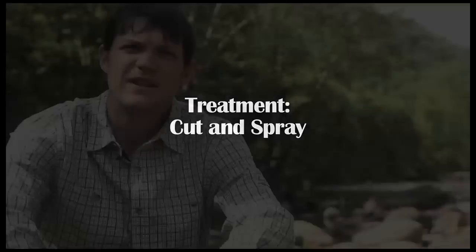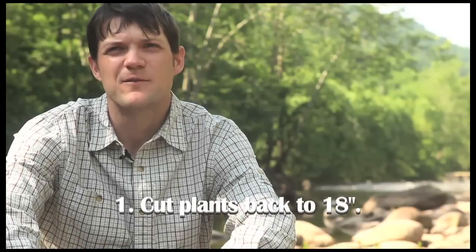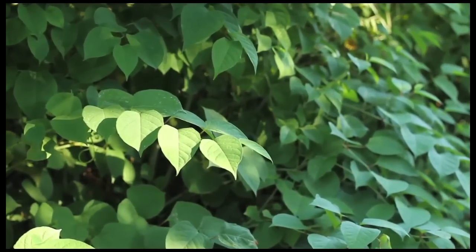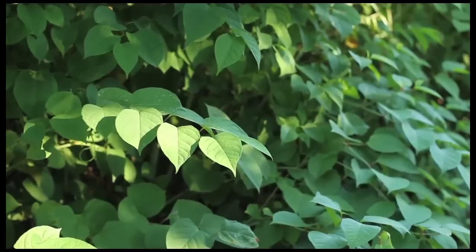There's a two-step approach. In late summer, we cut down the Japanese knotweed to about 18 inches. Then we let it grow back for four to six weeks. At that point, it'll usually grow back to about 36 to 40 inches. The reason we do that is to get it to a manageable height. Late summer, when Japanese knotweed is most susceptible to herbicides, it can be up to 10 to 12 feet tall, and that poses a safety risk for applying herbicides because you're spraying above your head.